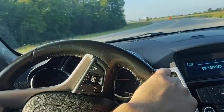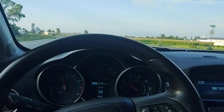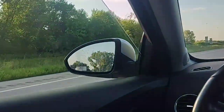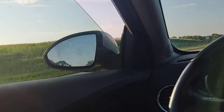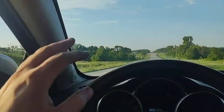Obviously it has a salvage history due to the door and the fender, but the door has been corrected. As you can see, the window goes up and down just fine and the mirror works just fine — no issues there whatsoever.